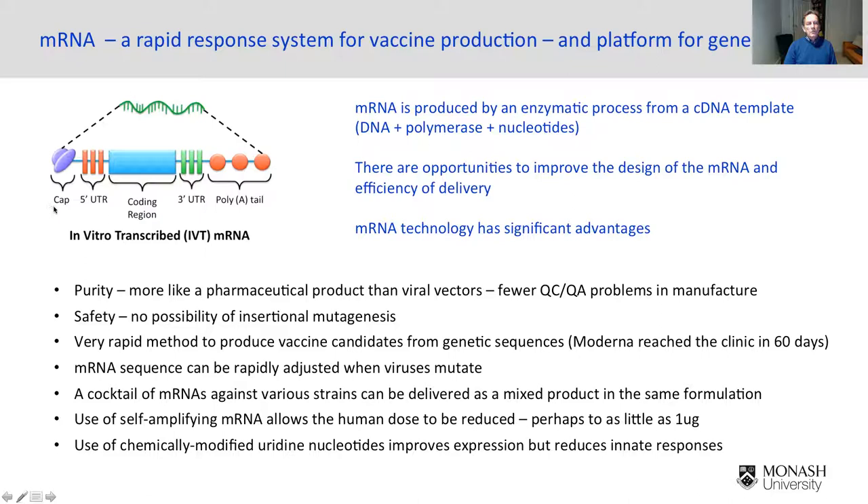mRNA consists of a cap, a coding region that codes the gene of interest, some UTRs that are important for gene expression, and very importantly, a long poly-A tail of at least a thousand adenine bases. There is quite a lot of opportunity for improving the design of mRNA, both in the design of the RNA itself and in the delivery of the RNA to different tissues.